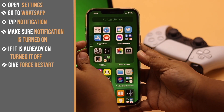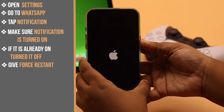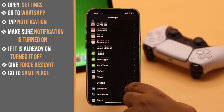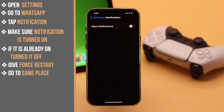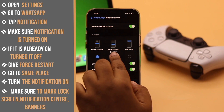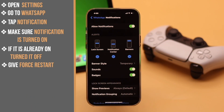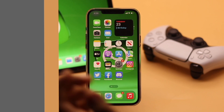Now give your iPhone a force restart for safety purposes. Then go back to the same place in Settings and turn the notification on. Make sure to mark lock screen, notification center, and banner.